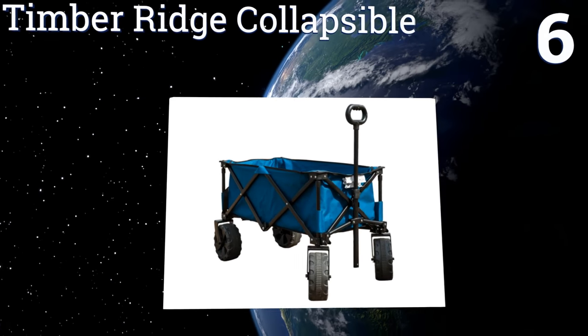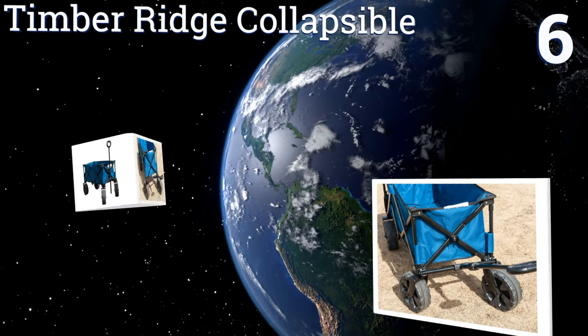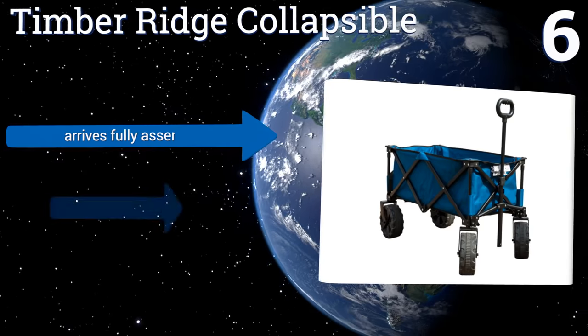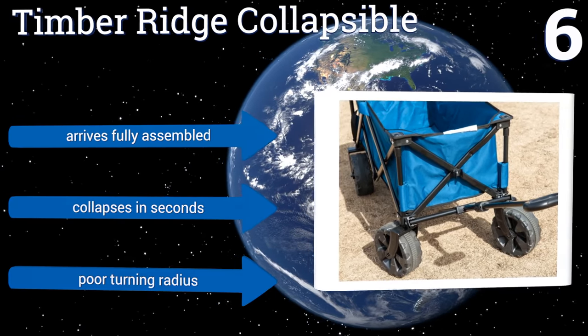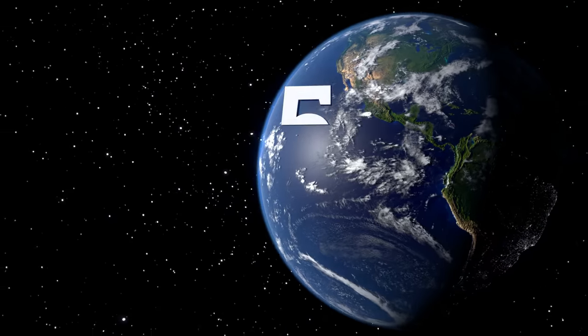At number six, with four extra thick wheels, the Timber Ridge collapsible handles even the softest of sands well and feels very stable no matter how much it's loaded up. Its telescoping handle accommodates users of a variety of heights, so the whole family can help pull it. It arrives fully assembled and collapses in seconds, however it does have a rather poor turning radius.